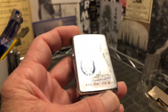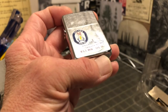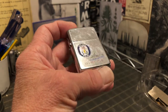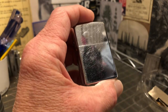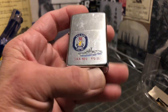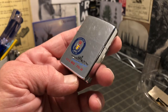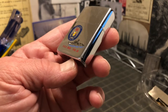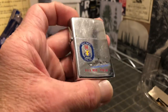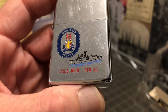I thought it was interesting — also according to Wikipedia, on the 18th of August, 1990, the Reed fired the first shots of Operation Desert Shield. That was a very important thing in my early adulthood, that first Iraqi war, so I certainly remember it. Kind of a cool fact to discover about the ship commemorated by this lighter.